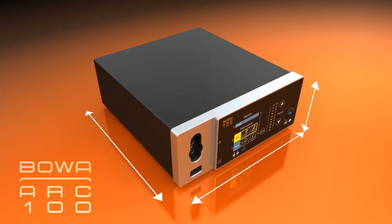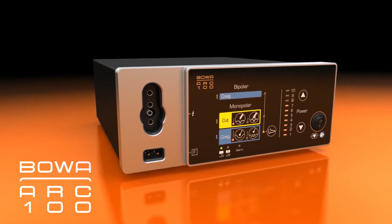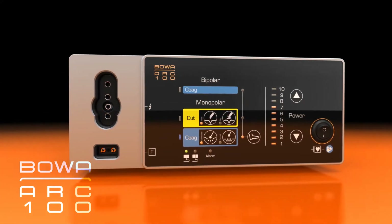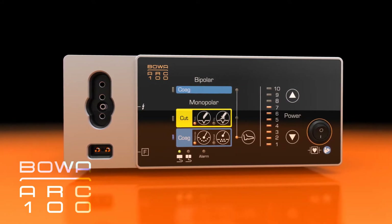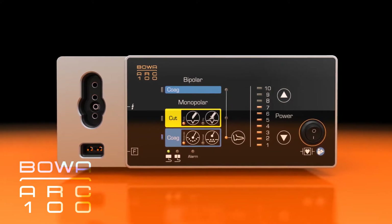The ARC 100 is distinguished by its compact construction, thanks to its 2-in-1 multifunctional socket and 100 watts of power, which is sufficient for small operations. Various monopolar and bipolar functions are available: standard cutting, dry cutting, moderate coagulation, forced coagulation and bipolar coagulation. Operation is self-explanatory.